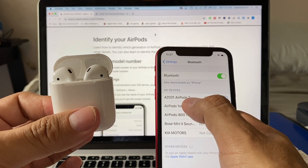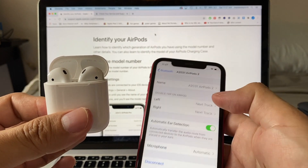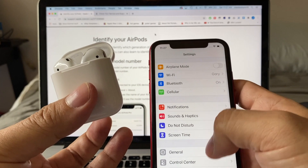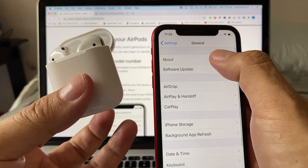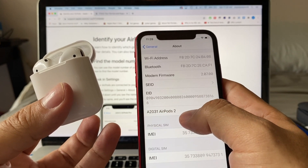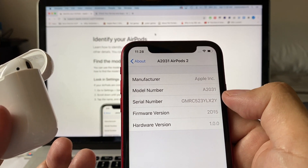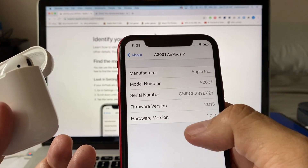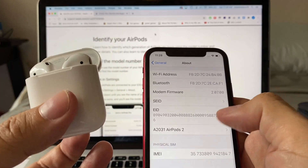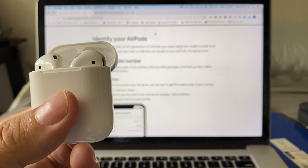AirPods 2 are connected. If I click the 'i' I can see left and right. To see the serial number on iOS 13.6, I need to go to General > About, and right here is AirPods 2. Click on it and you'll see the model number, serial number, firmware version, and hardware version. That's how AirPods 2 behave on iOS 13.6.